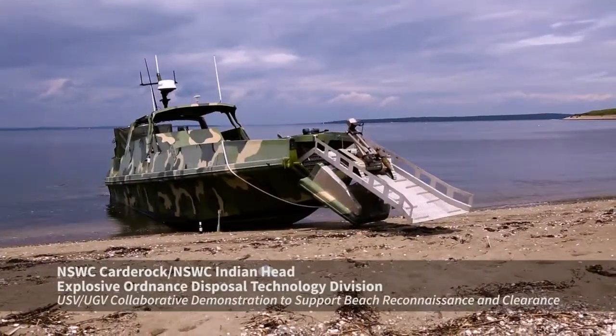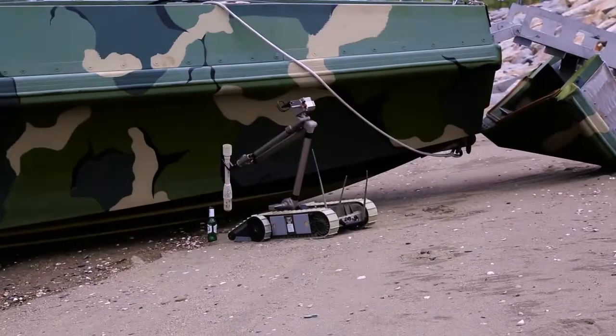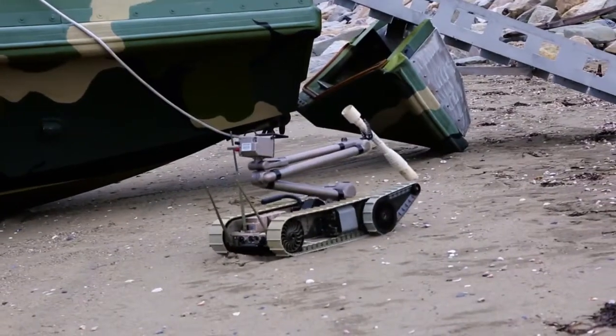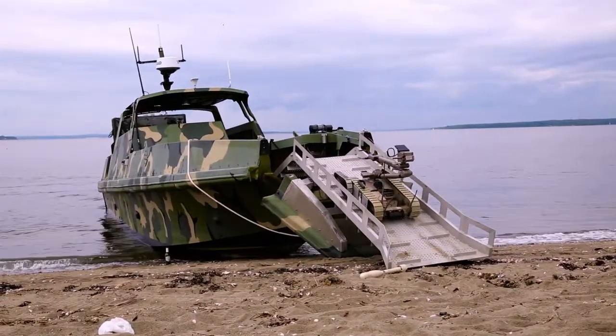Indian Head, Explosive Ordnance Disposal Technology Division. This is a collaboration effort between NSWC Carderock and NSWC Indian Head — Carderock providing the USV and Indian Head providing the unmanned ground vehicle, or UGV.